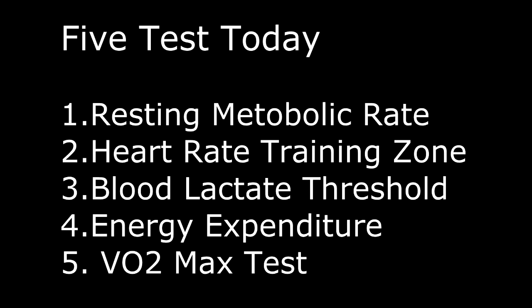Here are the five tests we will be completing today: Resting Metabolic Rate, Heart Rate Training Zones, Blood Lactate Threshold, Energy Expenditure, and VO2max to determine how efficient the body is at utilising oxygen.